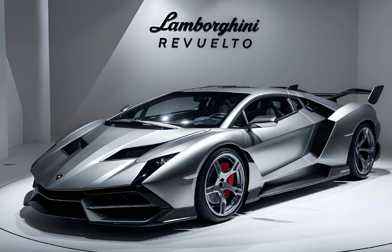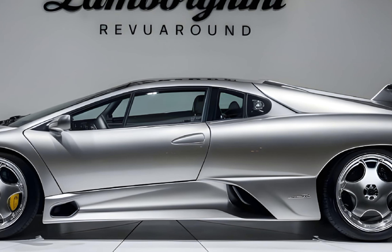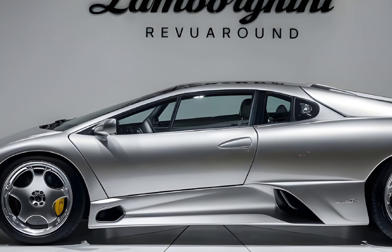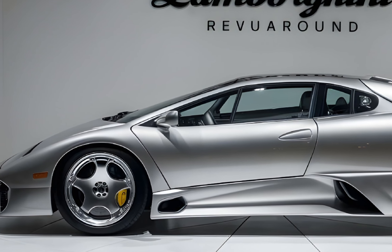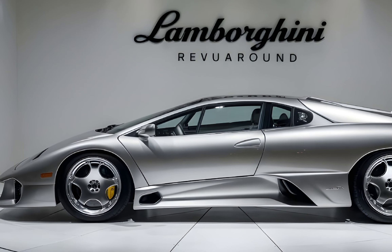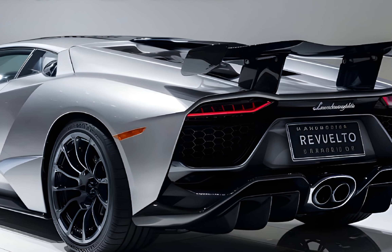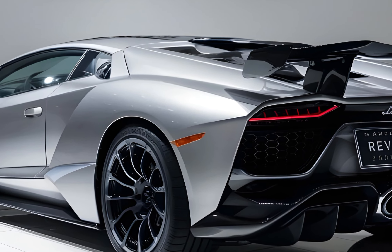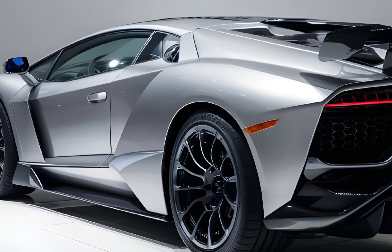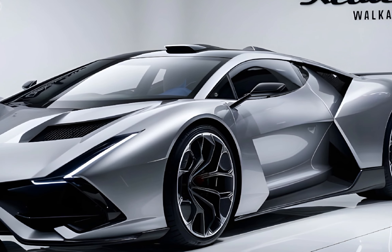The overall feel is one of high-tech luxury, perfectly complementing the aggressive exterior. The Lamborghini Revuelto is a true game changer — it combines the brand's legendary V12 power with cutting-edge hybrid technology. It's a head-turner with an insane powertrain wrapped in a stunning design. The future of Lamborghini is definitely electrifying, and the Revuelto is leading the charge.